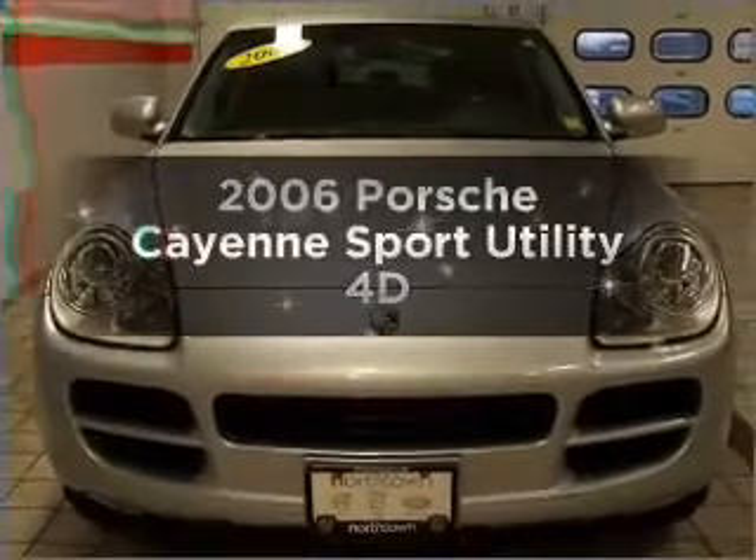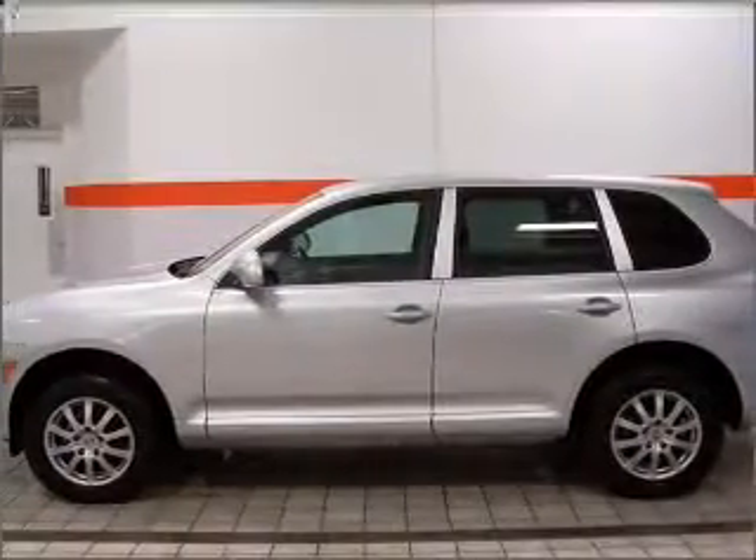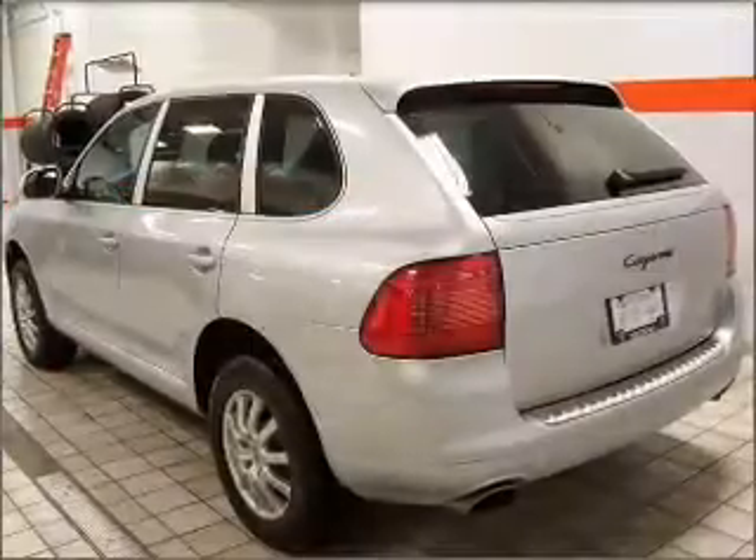Introducing the 2006 Porsche Cayenne. Travel the roads in style and comfort in this great vehicle, with a reliable engine connected to a smooth shifting automatic transmission.